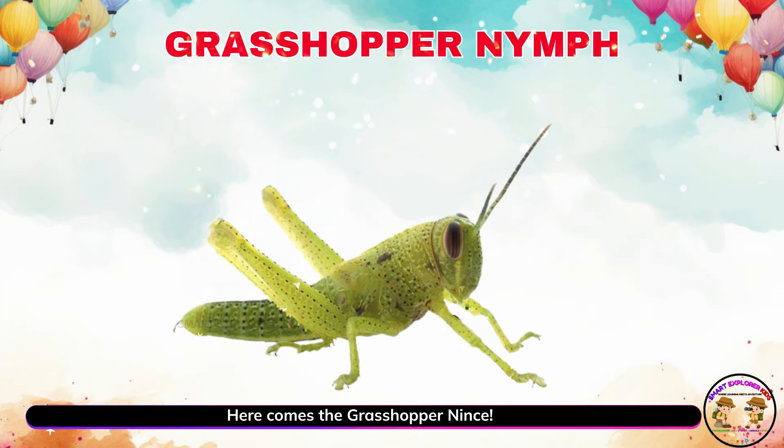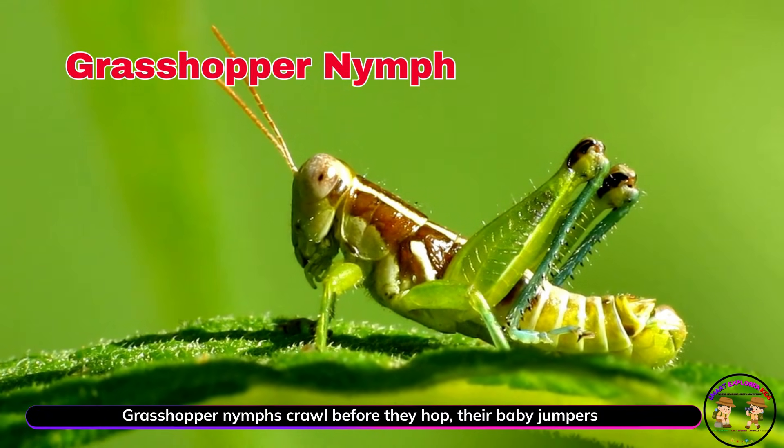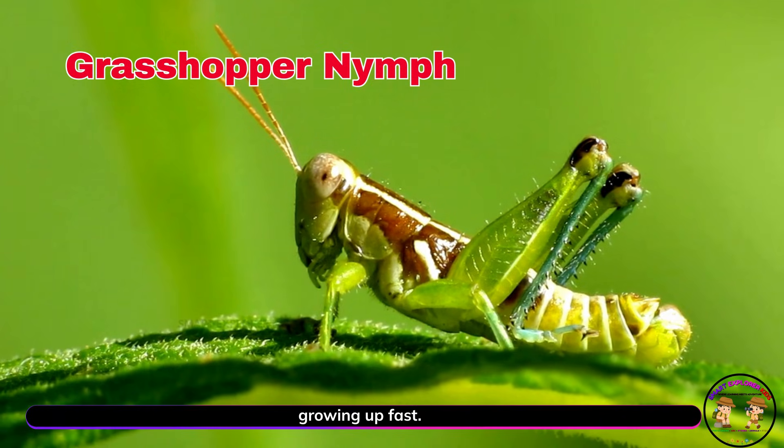Here comes the grasshopper nymph. Grasshopper nymphs crawl before they hop. They're baby jumpers growing up fast.